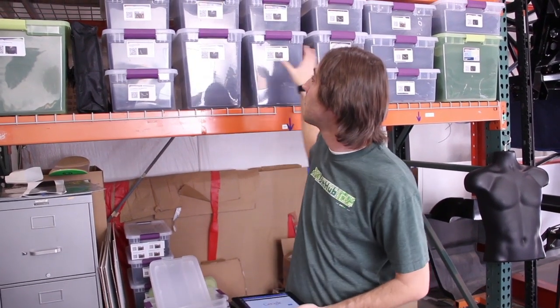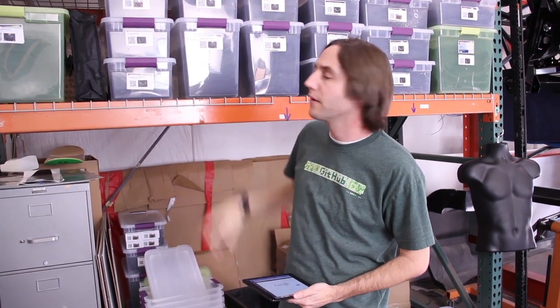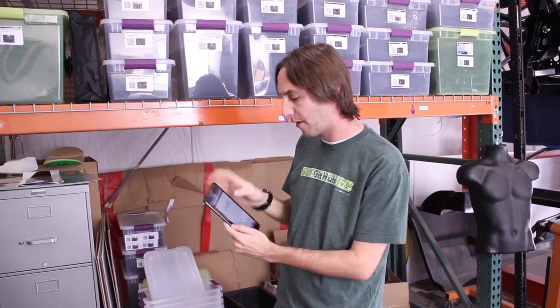Hi, I'm Joey. I'm one of the developers here at the Local Motors shop team. Basically what we're looking at today is the QR code system we've implemented for our supply chain. We have all of our apparel broken out into separate boxes and we print out these stickers here. They've got the SKU on there and a QR code that we can scan from our iPad.